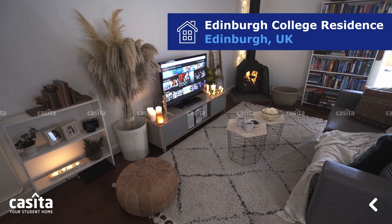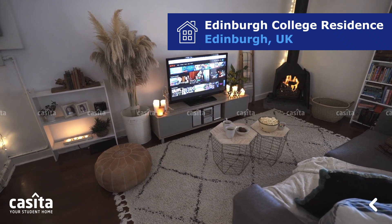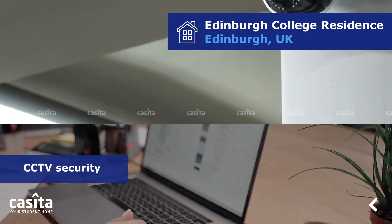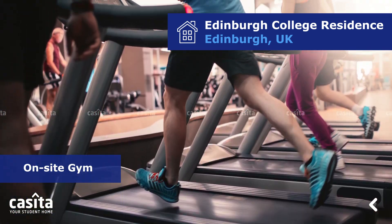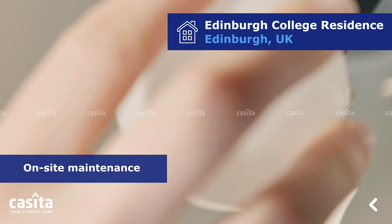Edinburgh College Residence provides students with a wide range of features and amenities to help facilitate their stay. These features include an all-inclusive utility bill, CCTV security, on-site laundry facilities, on-site gym, and super-fast Wi-Fi. The property also provides on-site maintenance.